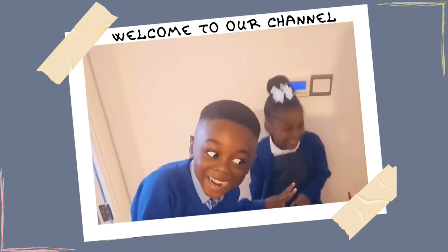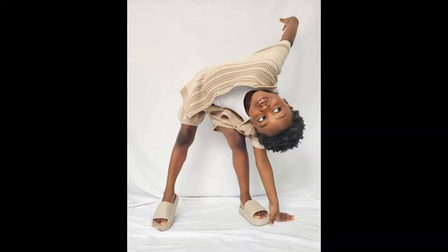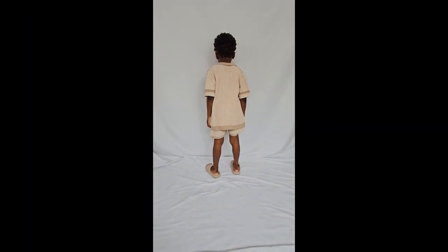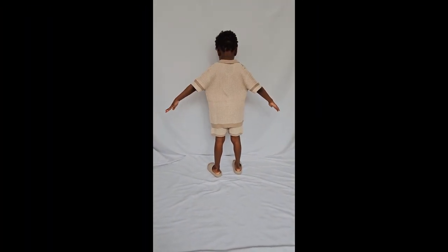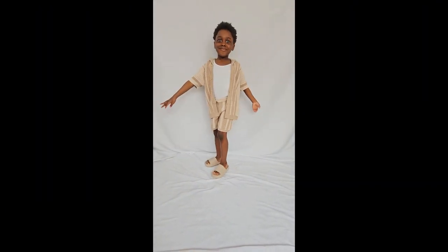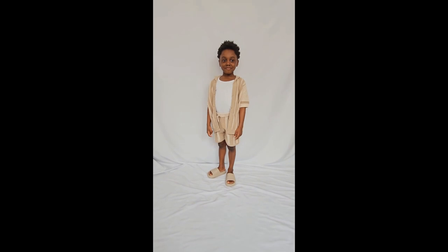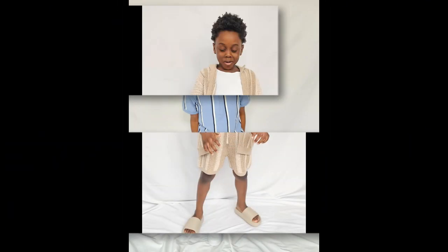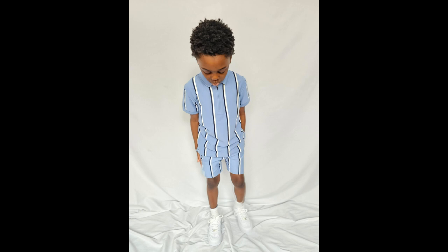Welcome to our channel — this isn't sponsored. I have on a neutral crochet short sleeve shirt and short set with chunky beige sliders. I think I look like a zebra mixed with a lion. Next up is a blue stripe polo.